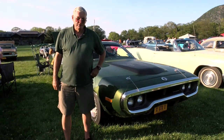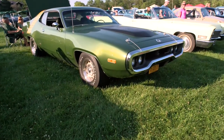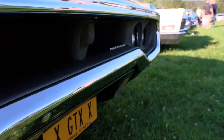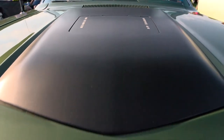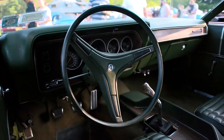Hi, good evening. My name is Greg McHugh. I'm from Harriman, New York. I'm the owner of this 1972 Plymouth Roadrunner GTX. I've owned the vehicle for about a year. Found it in California on eBay. It's pretty rare in the fact that they did away with the GTX in '72, and the only way you could get a GTX designation was by ordering the 440 motor option.